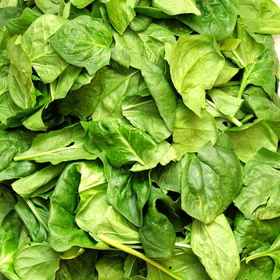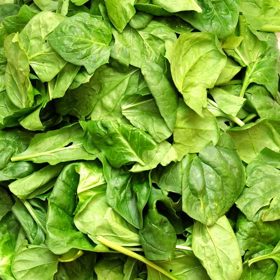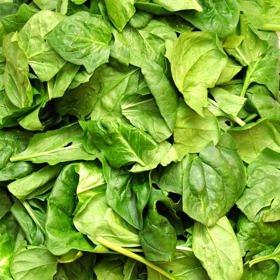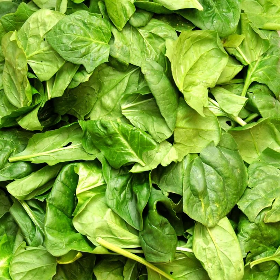Vegetarian sources of iron: there are numerous non-animal foods that are high in iron, but there is a catch — the iron isn't as easily accessible by the body. To be able to absorb more of the iron in vegetables, they either have to be consumed with one of the animal sources of iron or with a source of vitamin C.